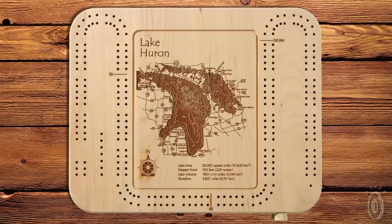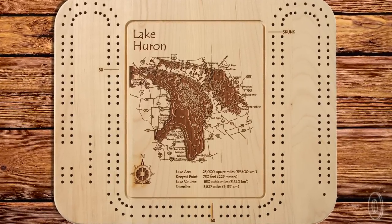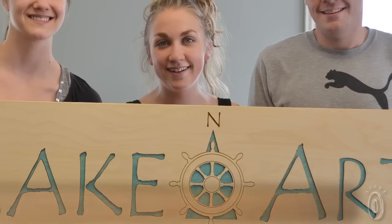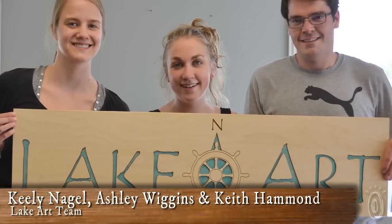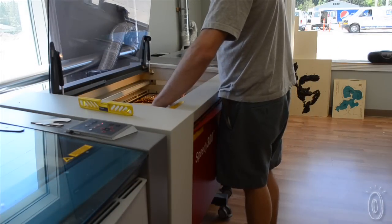And if your family is like mine and cribbage is your favorite game on the lake, Lake Art creates cribbage boards in the same way. This is a family-owned and operated company based in Harbor Springs, Michigan, which is way up by Canada, and they've been hand making their wooden art and lake products since 2006.